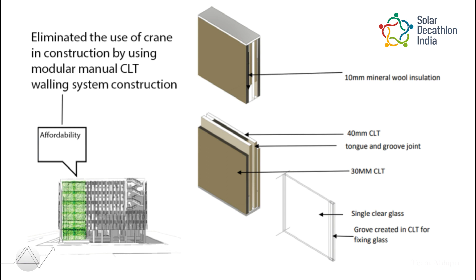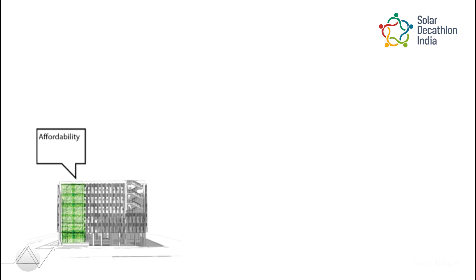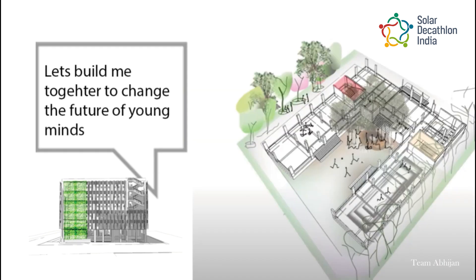Eliminating the use of cranes in construction by providing modular CLT panels. All furniture is made up of recyclable materials, and reuse of existing building furniture combined with grid planning gave an affordable solution. Let's build together to change the future of young minds.